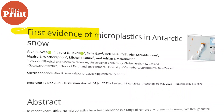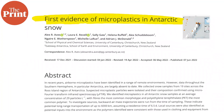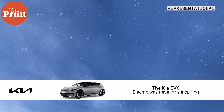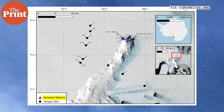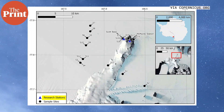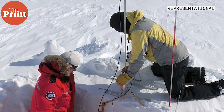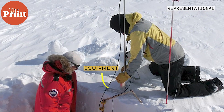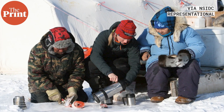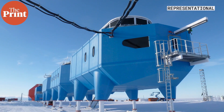For the first time, researchers have detected and measured microplastics in freshly fallen Antarctic snow. The source of these particulate pollutants is at least partly the research stations in Antarctica themselves — and the researchers who conduct precisely these kinds of studies. The microplastics likely came from the clothing, gear, equipment, and other items associated with human activity at research stations in Antarctica.